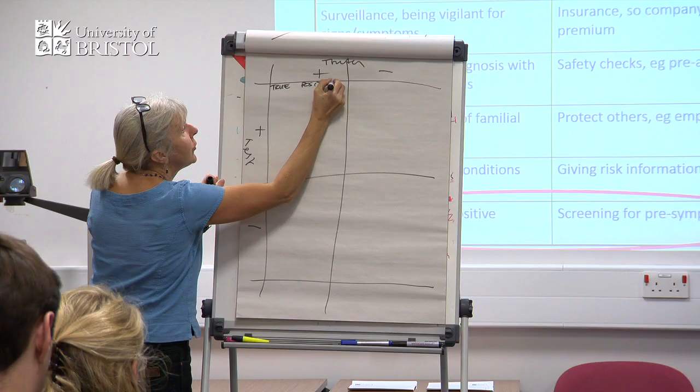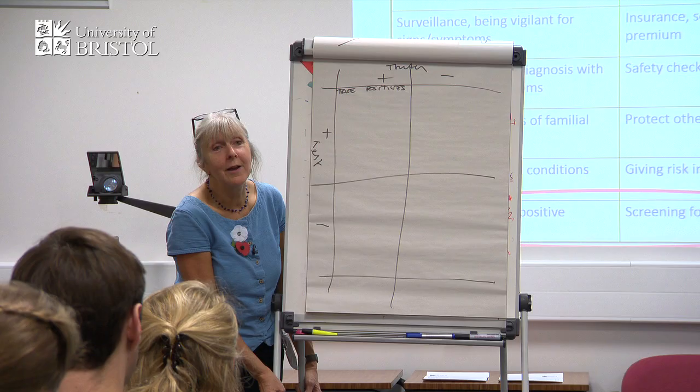What I want you to do is actually think about this woman — okay, yesterday she was walking on the Mendips, full of life and joy; today she's got her mammogram result. So initially, how does she feel?